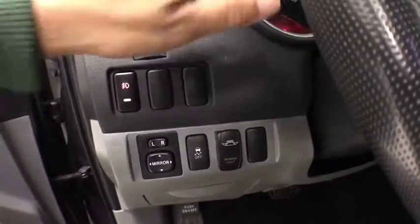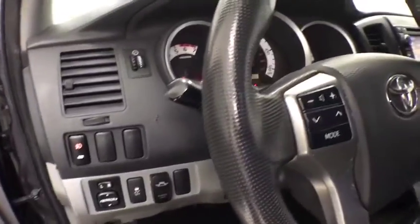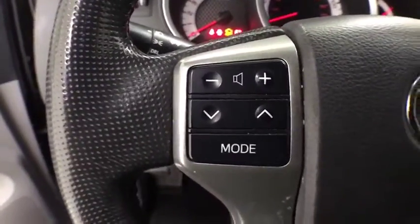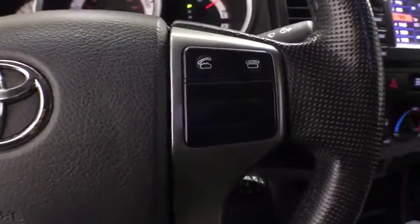AM-FM CD player with six speakers, power windows, tachometer, overhead console, brake assist, front bucket seats, tilt steering wheel, and front reading lamps.